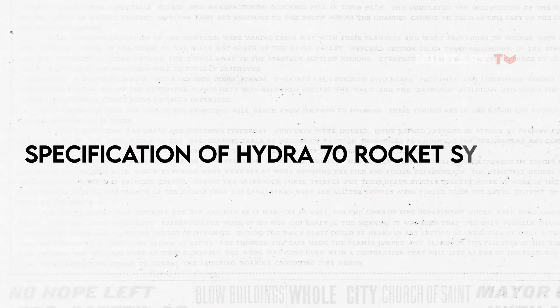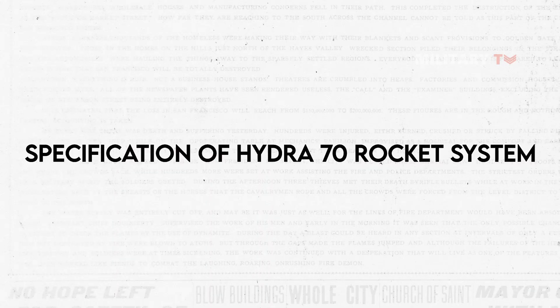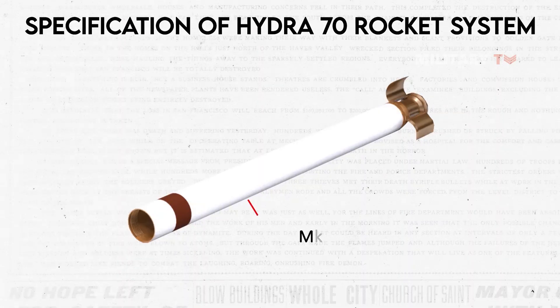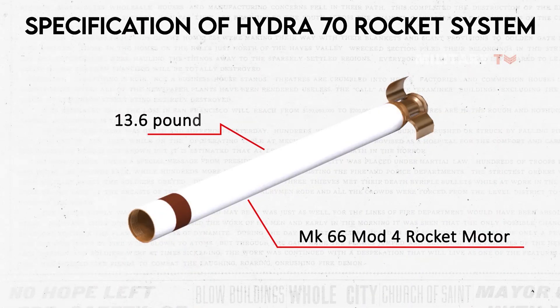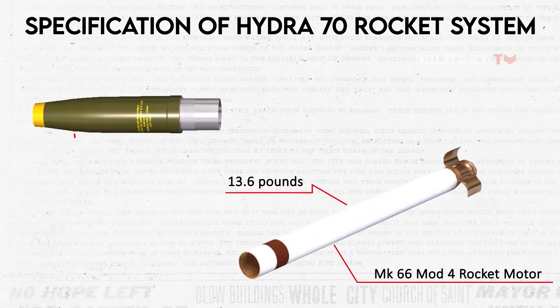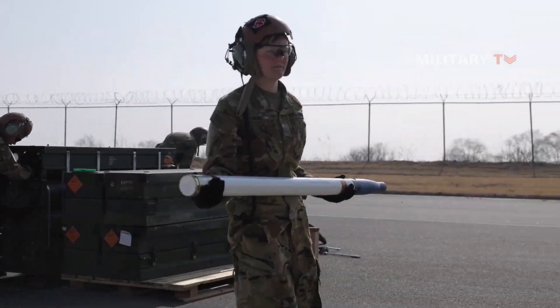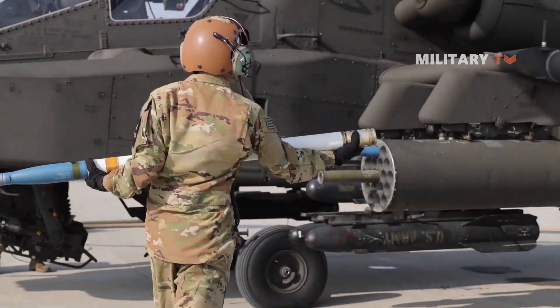Moving on to its specifications, the Hydra 70 rocket system boasts advanced specifications. The rocket system's weight is a crucial specification, with the Mark 66 Mod 4 rocket motor weighing approximately 13.6 pounds. The entire rocket, including the warhead, can weigh between 20 to 30 pounds, depending on the configuration. Its lightweight design allows for easy transport and deployment in the field, making it a popular choice for military operations.